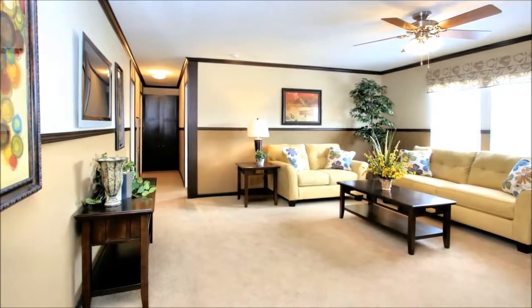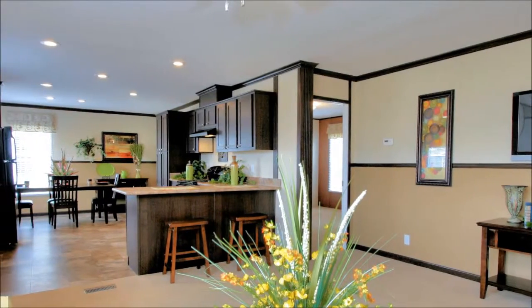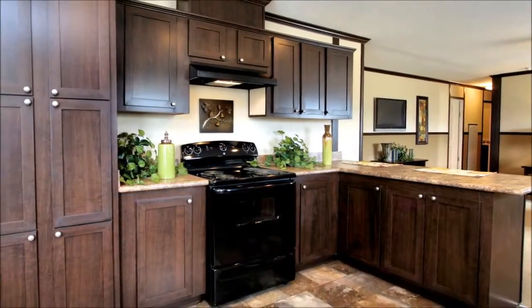add a touch of elegance, while knockdown ceiling texture adds modern flair. Choices abound here, from optional ceiling fans to the choice of 11 paint colors, as well as your choice of trim color. Richly toned shaker-style cabinets with